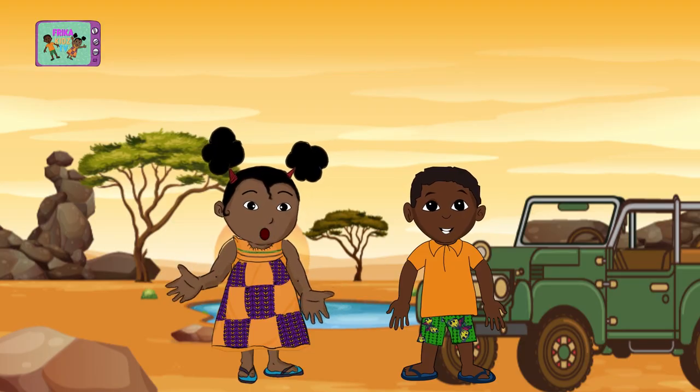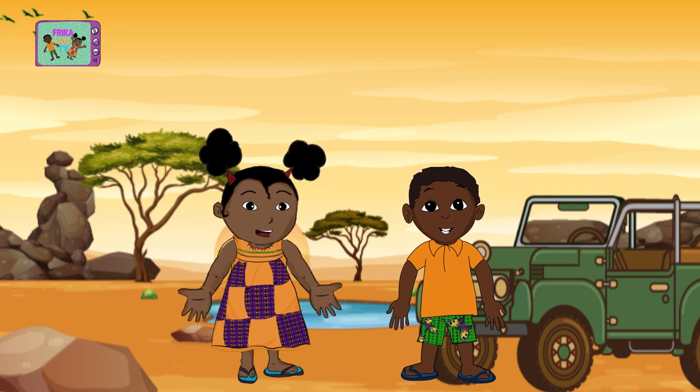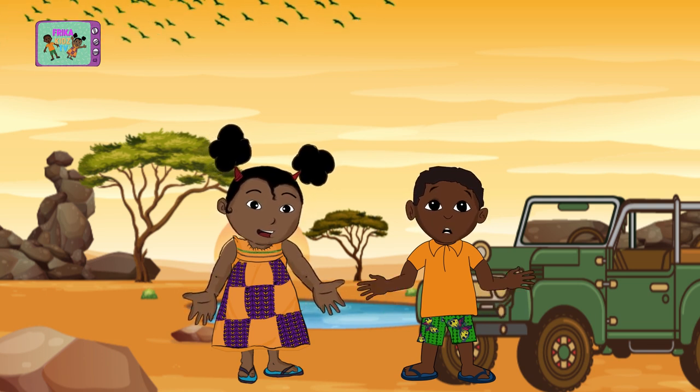Hello my friends! Today Jojo and I are going for the African tour. No need to go too far to visit beautiful places. Let's start with Gabon. Sing with us!